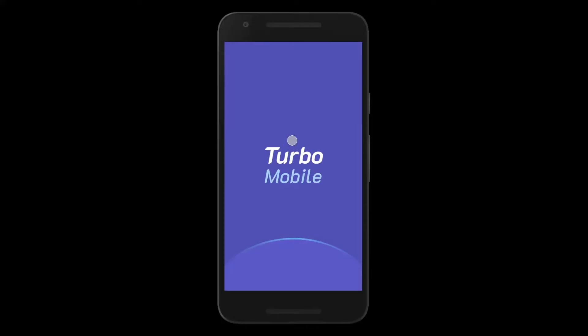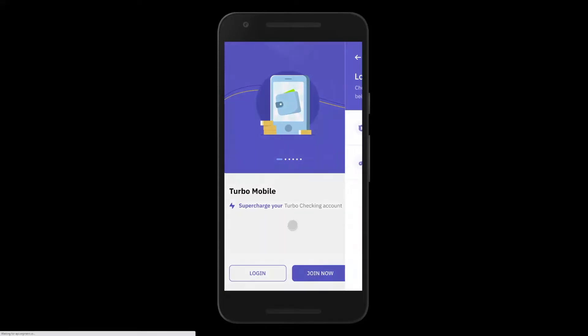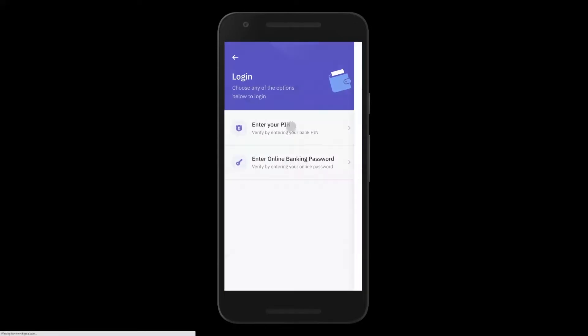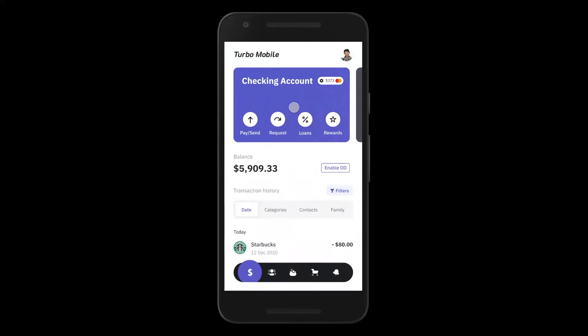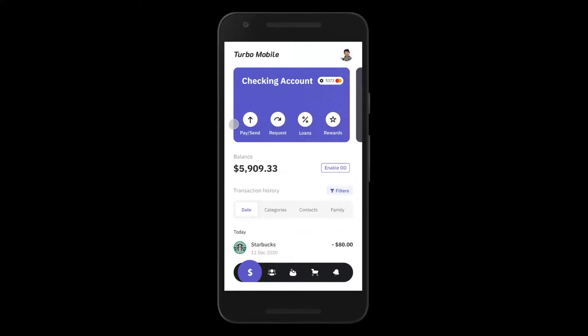What you see here on the screen is a sample mobile app for your bank — we're calling this bank Turbo. This demo will showcase our mobile app, which in turn uses our debit, credit, and loan processing platforms. When a user downloads your bank's app, your customer — let's call him John — they can log in using relevant credentials that we can configure, and then they land on the home screen, which shows them their checking account, their balance, their transaction statement, and a whole host of features.